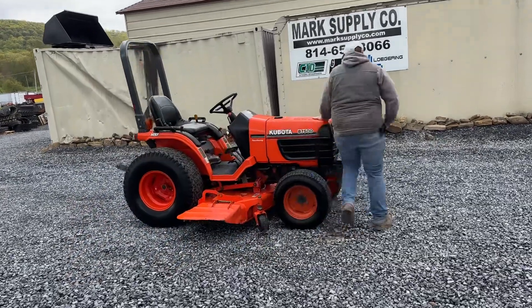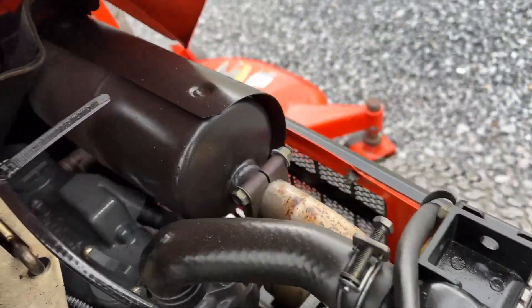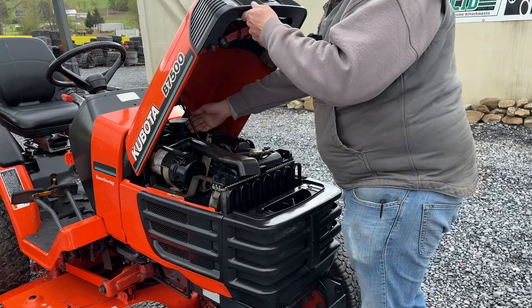I'm going to show you here under the hood. Under the hood, it's going to be powered by a Kubota three-cylinder diesel engine. Starts and runs great. No abnormal noise, smoke, blow-by, anything of that nature. Fires right up, does its thing. The engine shields and everything there is nice and straight — everything is complete.